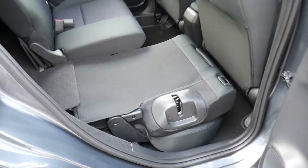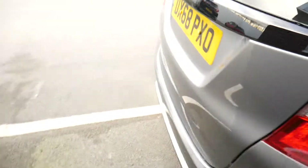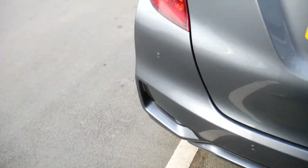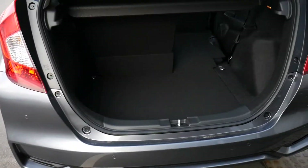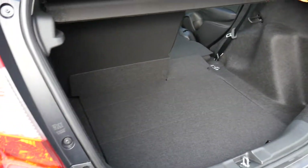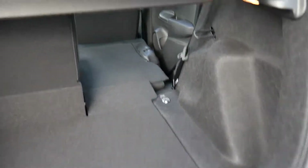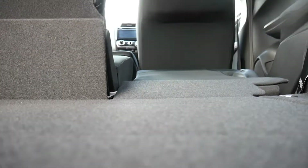The rear seats fold down totally flat to the boot, as easy as that. Coming round the back, you might notice there are four discreet parking sensors. The size of the boot of the Jazz is huge for the size of the vehicle. Many a much larger car has a smaller boot than the Jazz. If I put the camera down there you can see just how flat those rear seats go.